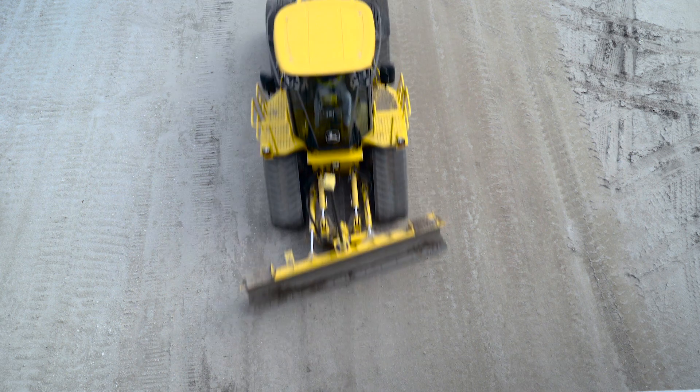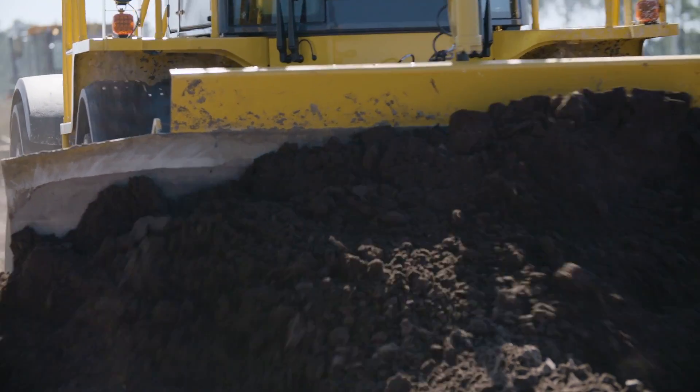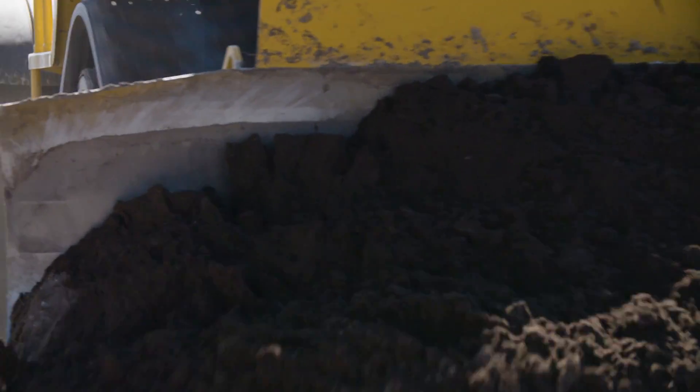TopCon's innovative 3DMC squared system doubled the speed and accuracy at which dozer operators could work, saving huge costs and setting a new bar for jobsite efficiency.